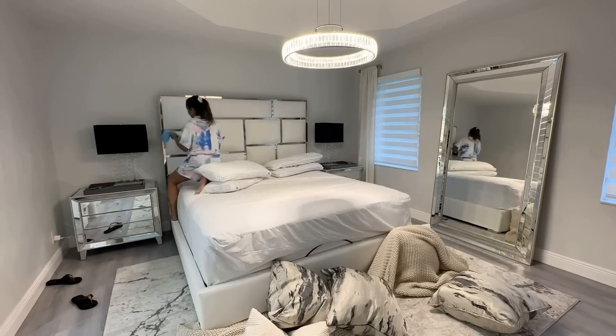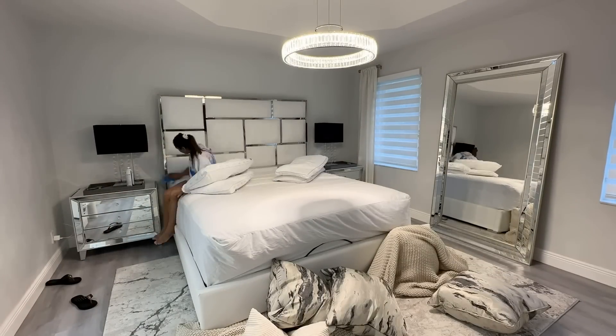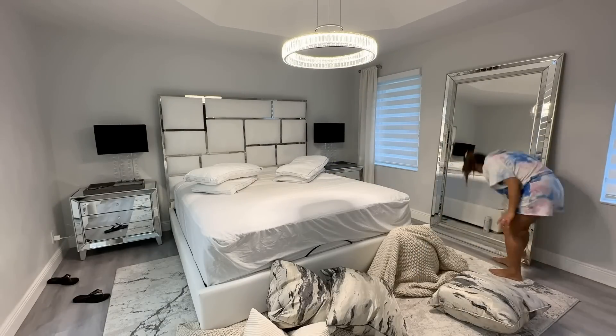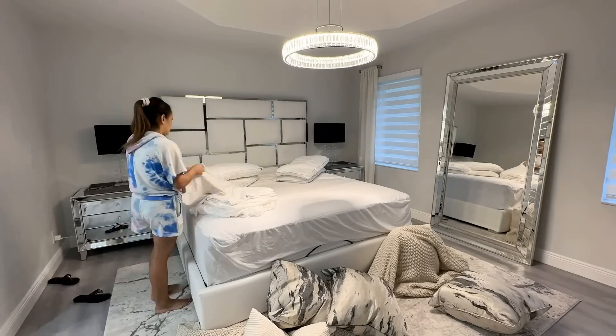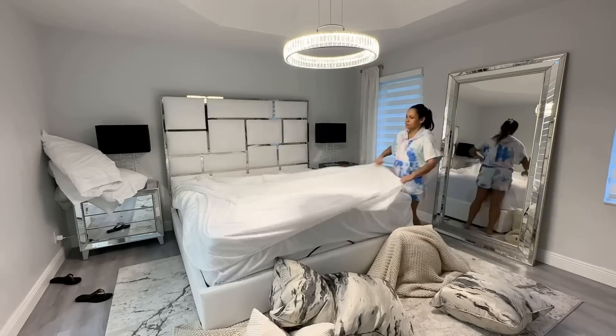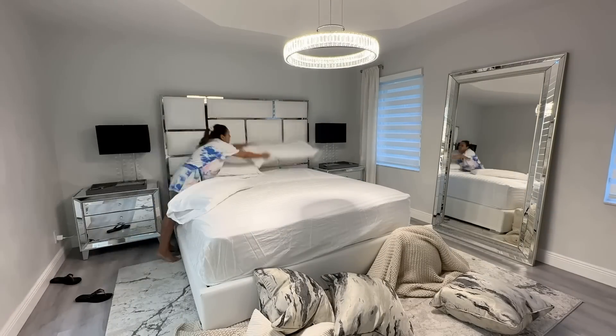Then I head to my room where I start dusting my headboard, my nightstands, and cleaning the mirrors and all of that good stuff. I wash my bedsheets every week, so here I am just putting the clean sheets out while the dirty ones are in the washing machine.